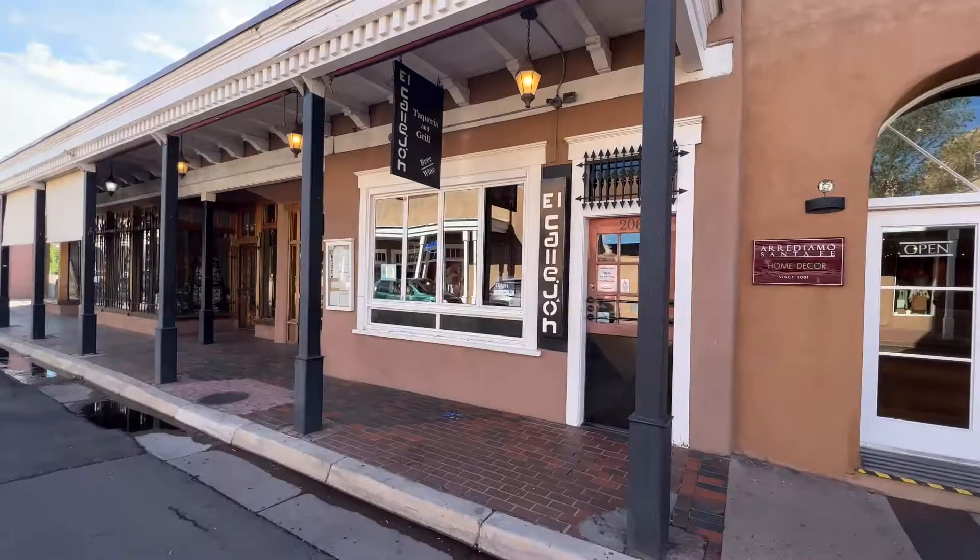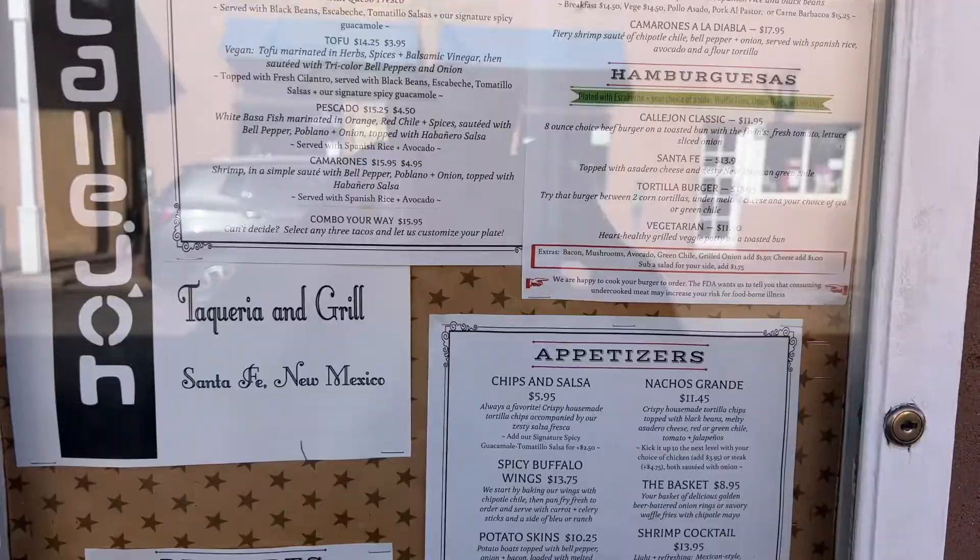We're back in the city of Santa Fe. Check out Tato's here at El Callejón. It's supposed to be really highly rated. We're going to dive in.